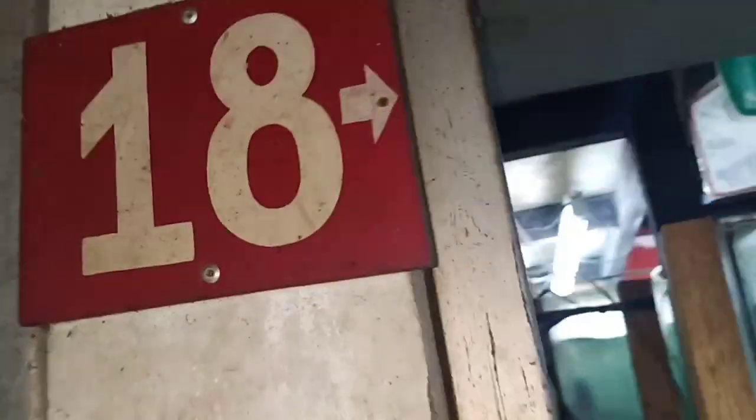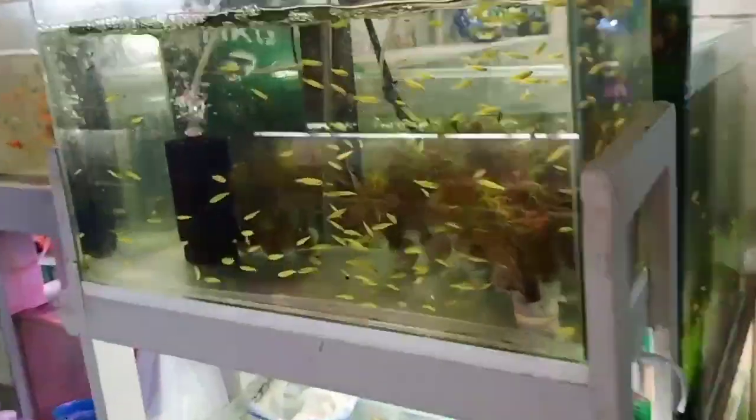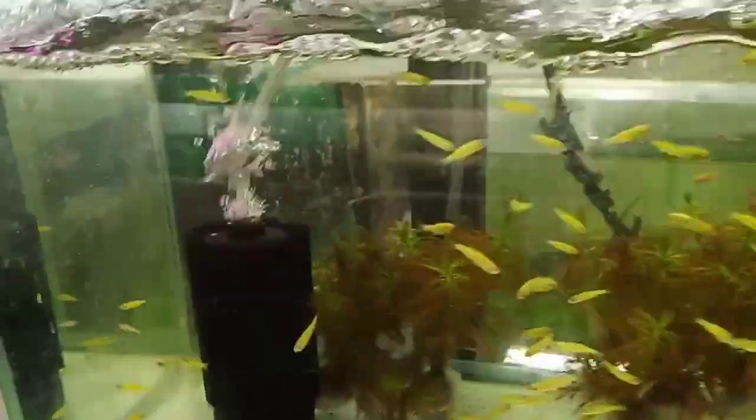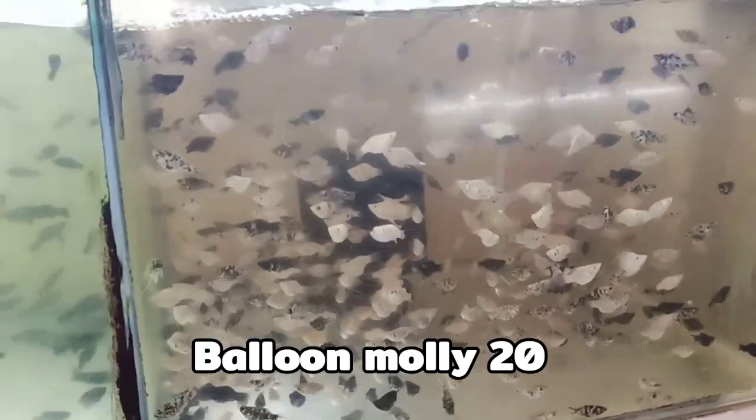Tito, stall number 18 yun kanina. Pasok tayo dito. May mga bagong deliver. Tito, magkano pa yung Green Danio? 35 — 35 Green Danio, mga tito. Sa mga molly po — yung balloon, balloon. Balloon molly at 20. Dito po sa pleco, tayo — 50 ang pleco nila.